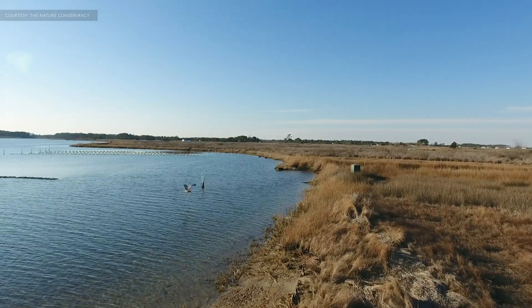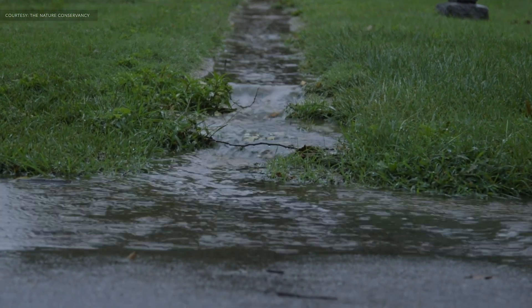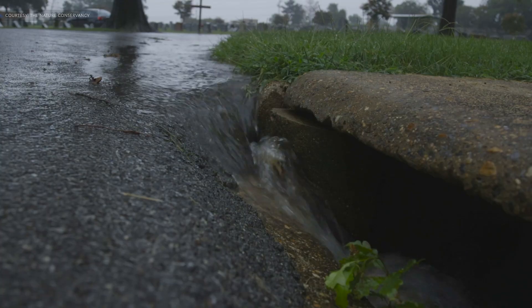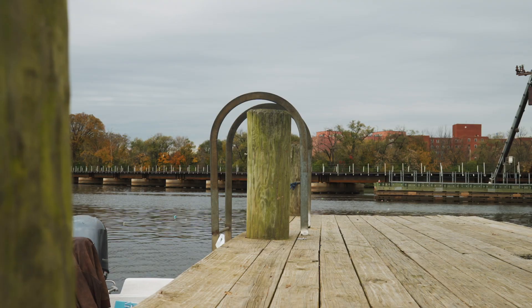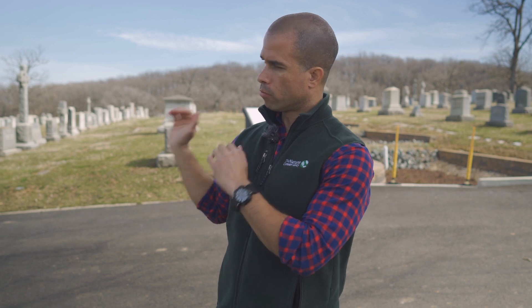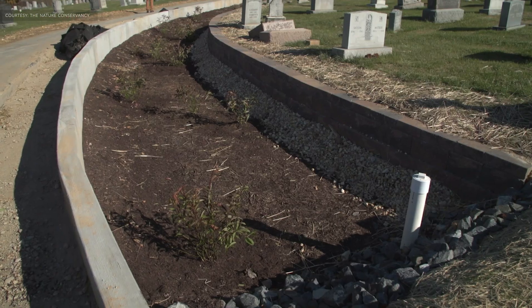Stormwater runoff is the largest growing source of pollution in the Chesapeake Bay watershed. Essentially when it rains, all that rainwater has to go somewhere. And we've designed our cities for that water to run off into drains and then get flushed into our rivers and streams. Every time that water hits the road, it's picking up chemicals. And so it's important that we deal with this through stormwater retention strategies and tactics.